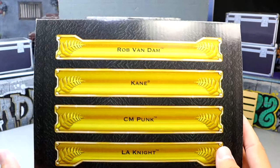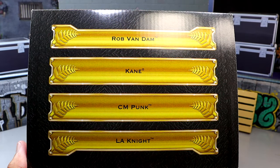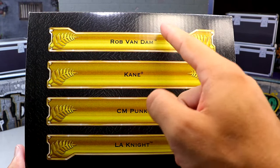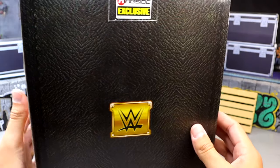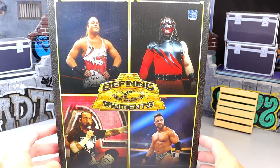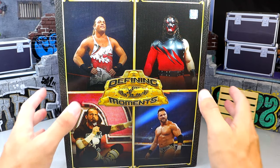And then if you reveal the top, it's kind of cool because it pays homage to the classic Defining Moments packaging from back in the day when Mattel was doing the Defining Moments Elite line, and you have all their names: Rob Van Dam, Kane, CM Punk, and LA Knight. But nonetheless, we're going to crack all 4 of these out of the packaging, take a look at them, and look at their individually packaged figures before we get into the review. So let's shut the hell up and do so.